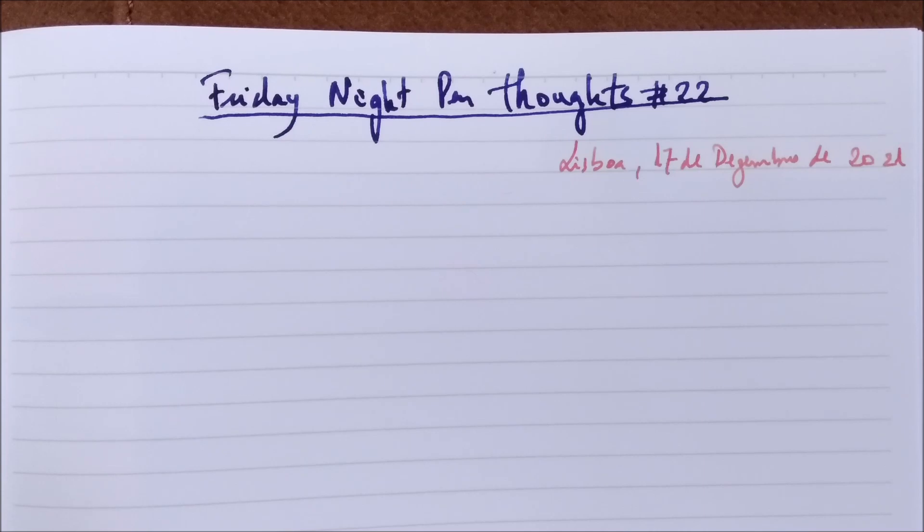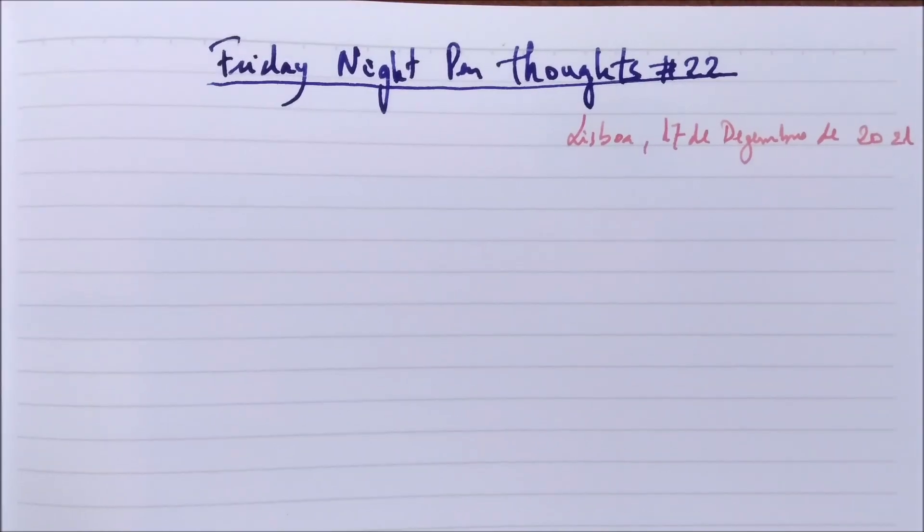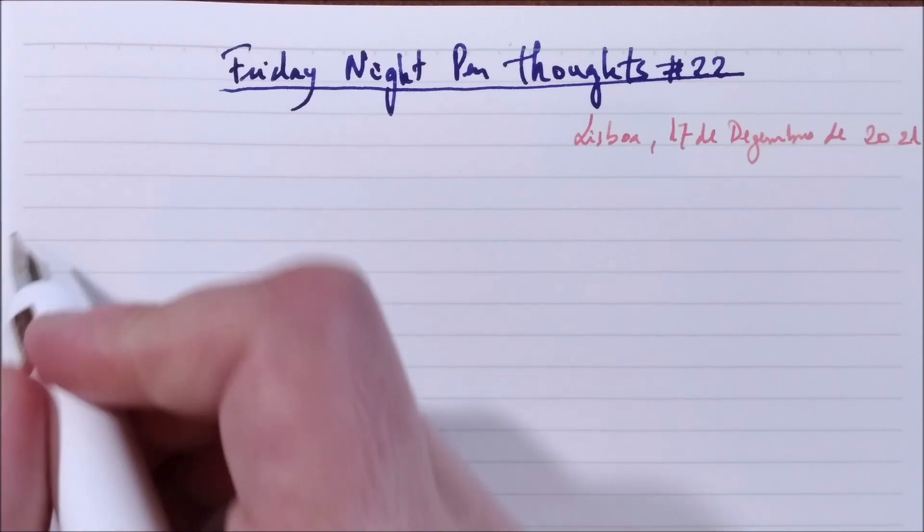I don't have much free time now so it's getting impossible. All the Diamine Inkvent Calendars are making me crazy because they are hard to do. But I think I need to make other videos and these Friday Night Pen Thoughts are the videos I enjoy the most doing. So I decided I had to fit some time to do it. We will start as usual by showing you the pens for today.